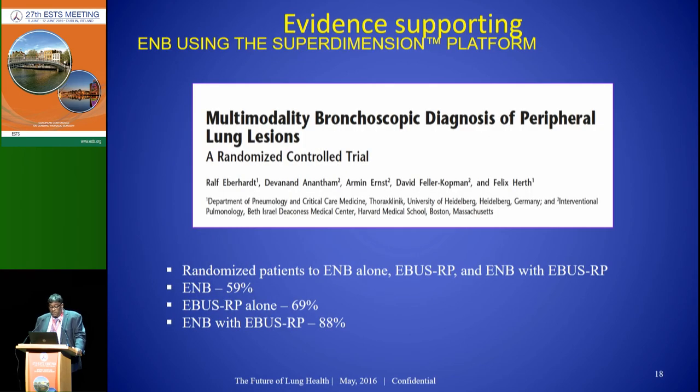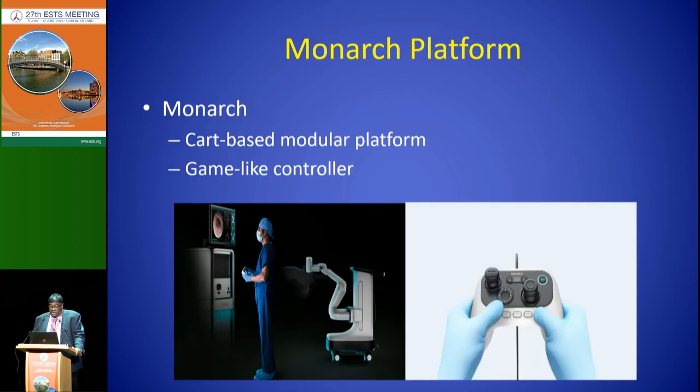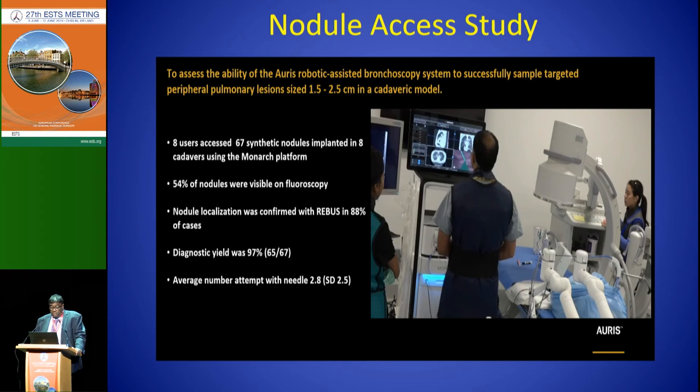Looking at radial EBUS — this was a randomized trial where the authors compared radial EBUS with navigation bronchoscopy, radial EBUS alone, and navigation alone. They found the best success rates when they combined radial EBUS with navigation. The Monarch platform uses a joystick controller — basically like a Game Boy controller — and my partner Dr. Mahajan was involved in initial cadaver studies where they created tumor nodules and then navigated into them to see how successful they were. They were able to achieve a diagnostic yield of 97% using this system, at least in a cadaver setting.